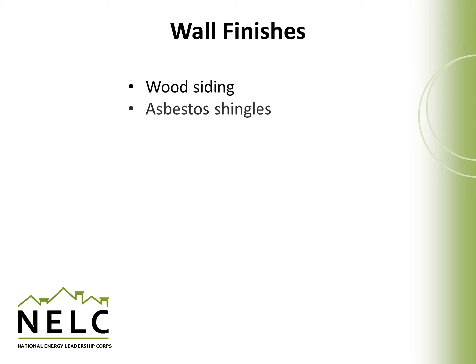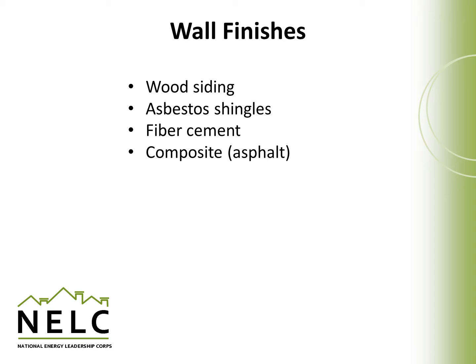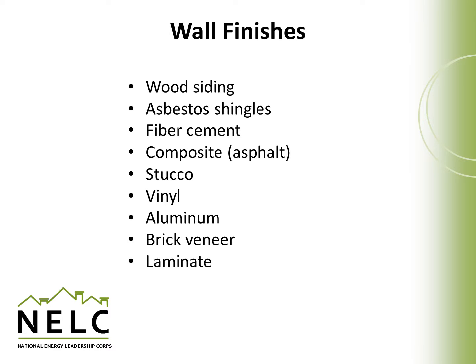We'll talk about wood siding, asbestos shingles, fiber cement, composite siding, stucco, vinyl, aluminum, brick veneer, and laminate siding.